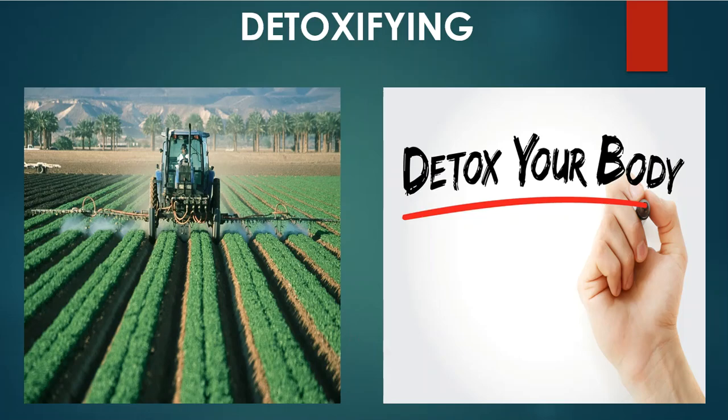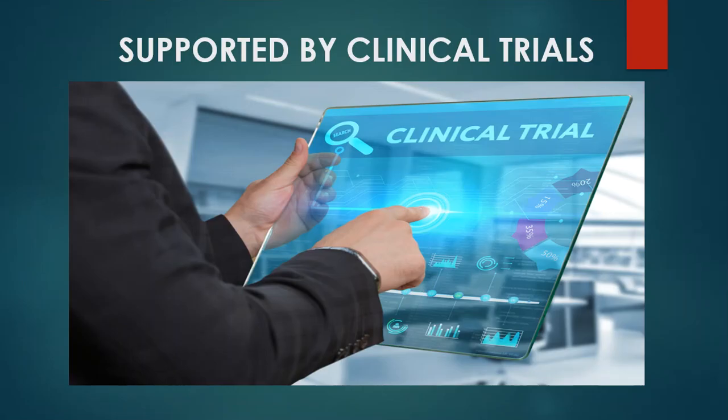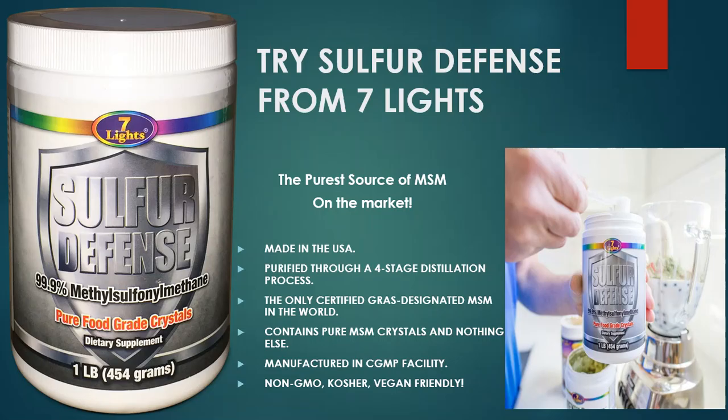Detoxification is another big component. We're all inundated with pesticides and chemicals from our food, air, and water. Sulfur is one of the best natural detoxifying elements you can put into your body. Best of all, it is supported by numerous clinical trials. You can go online and search 'US NIH MSM sulfur studies' and find tons of research that will blow your mind about what this stuff does in the body.